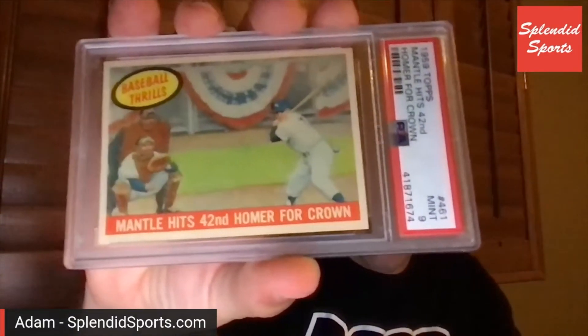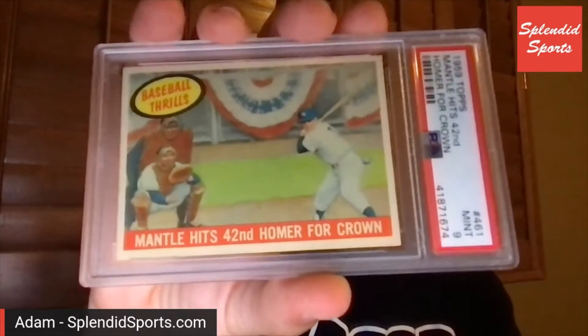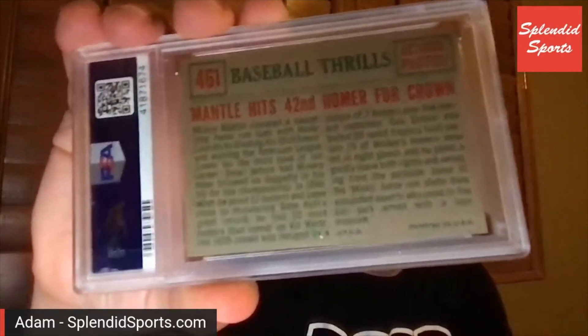It is the next year after that — Baseball Thrills, 1959 Topps: Mantle hits 42nd homer for a crown, in a PSA 9. He led the American League with 42 home runs that year. Check out the back — action photos.